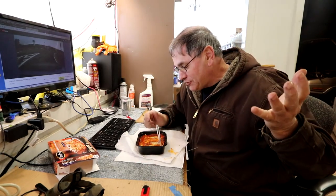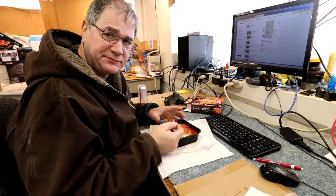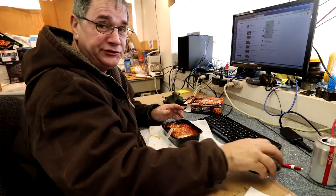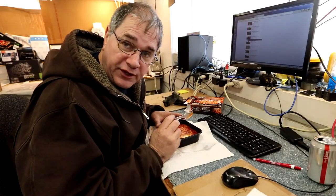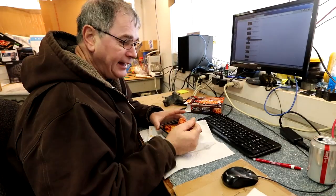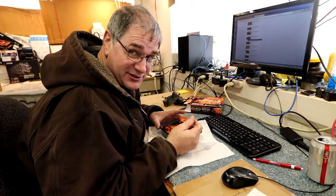Nothing better than an afternoon of eating Stouffer's frozen dinner and watching myself on video. Stouffer's lasagna — I don't know why I like this. It's too hot. What do you think about doing a video at Krispy Kreme? That sounds like a good idea — an excuse to eat Krispy Kreme donuts.